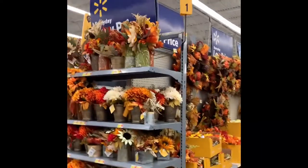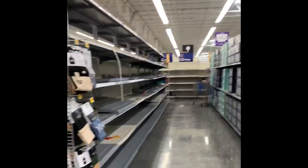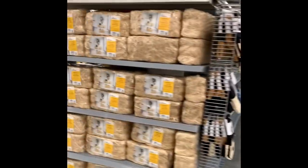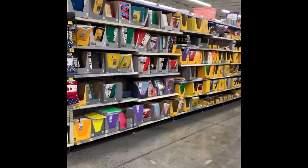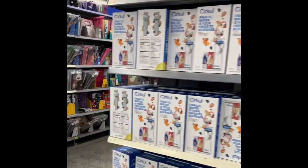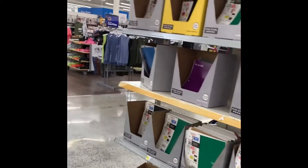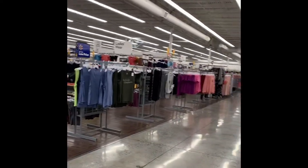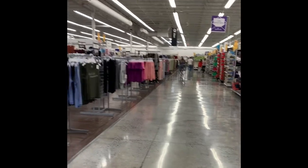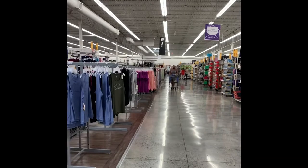This usually is four more aisles over. This is where all the back-to-school stuff was. They moved that over here. They've been busy. If you're not from Virginia, our kids have gone back to school last week. So it'll be interesting to see if this stuff goes on clearance. There's not usually this much.